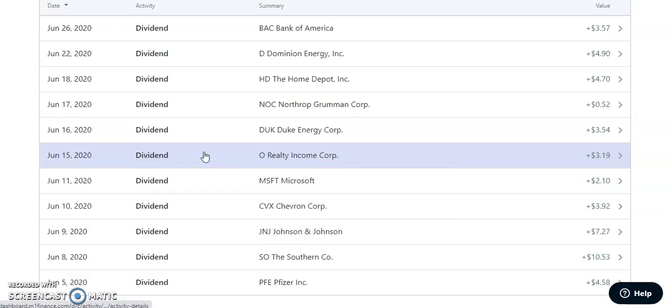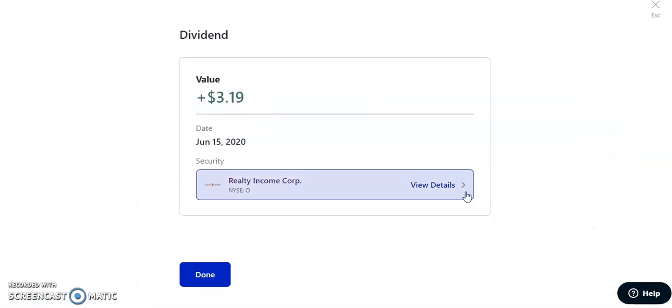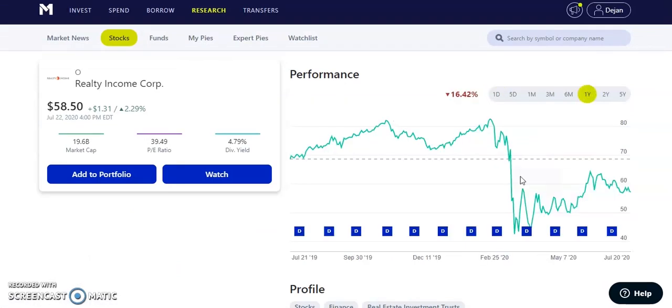On June 15th, 2020, ticker symbol O — Realty Income Corp — paid us $3.19. This one is nice because it pays every single month — a monthly dividend of about $0.23. Their dividend yield is currently 4.79%. During the crash, it went down to a low of about $42 and is still only trading at $58, with another $20–$25 to go before returning to pre-pandemic levels. Long term, I believe it will come back to the 80s.